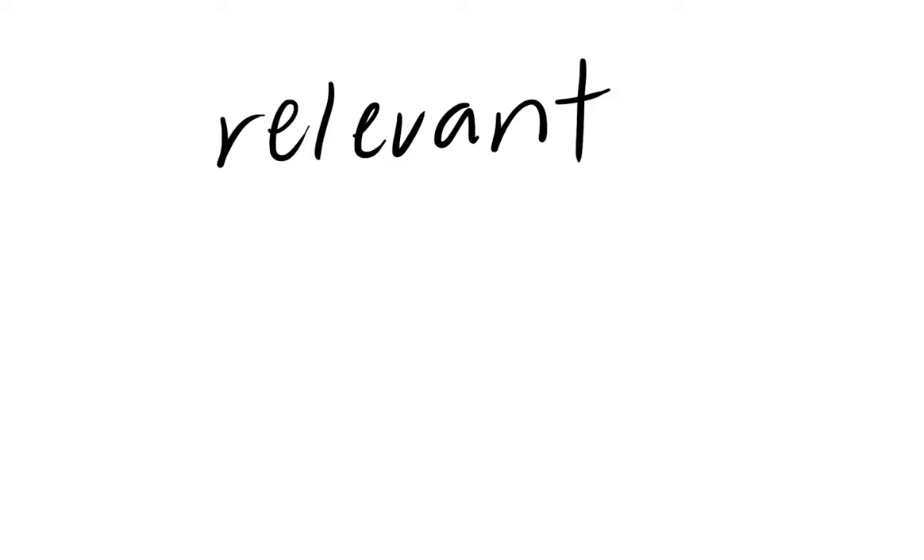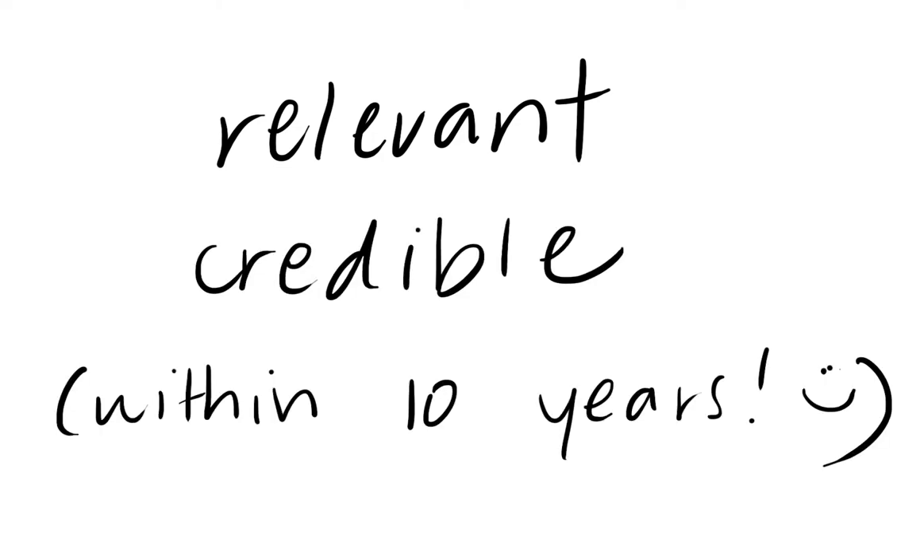Tip number two: use sources that are up to date. Science is always changing and new things are always being discovered. So you're going to want to make sure that the things you write about are still relevant and credible to this day. A rule of thumb is to make sure that your sources are within 10 years from today, so the latest source you could probably use is from 2011. Otherwise, don't use it — unless it's from an original transcript. Don't use sources from the 19th or 20th century, because it's been a while.